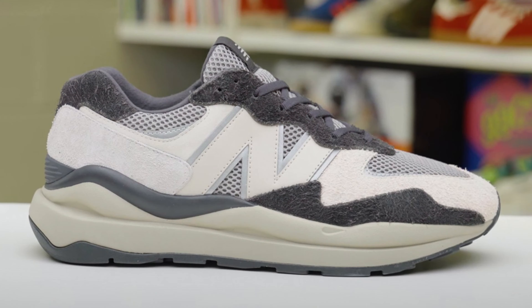Moving on to the 25th, we have a Size exclusive New Balance — the 57/40 Women's. It's a New Balance so it's got premium uppers and premium materials, I think a suede and leather upper. It should retail for around £100. I don't see them putting this one back and I think it should be released in all sizes.